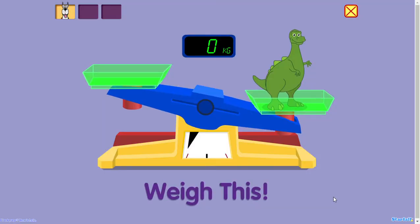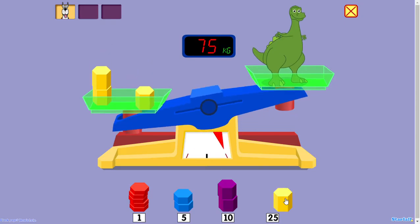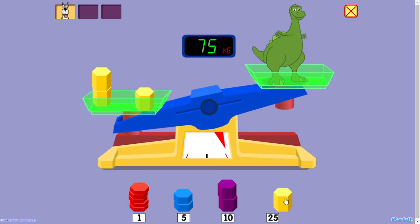Weigh this. 25 kilograms. 50 kilograms. 75 kilograms. Whoa! Way too heavy.